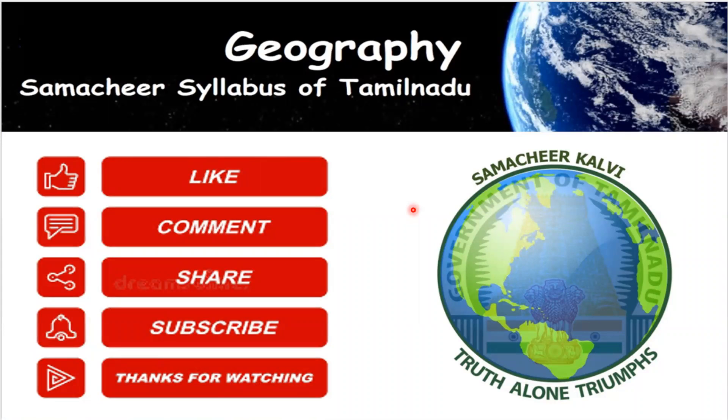In the next class, we will learn about the next physiographic division of Tamil Nadu — the coastal plains and inland plains. Hope you understand this part of the lesson. Thanks for watching and don't forget to subscribe to the channel.